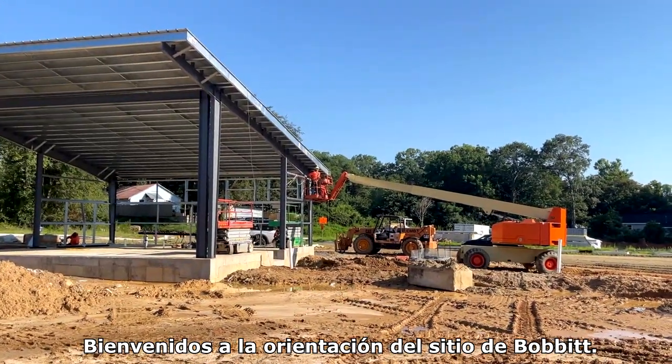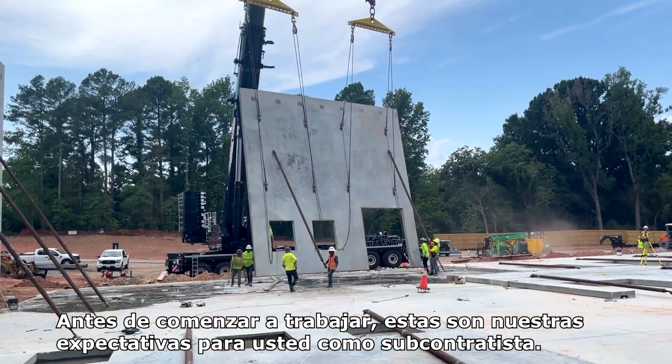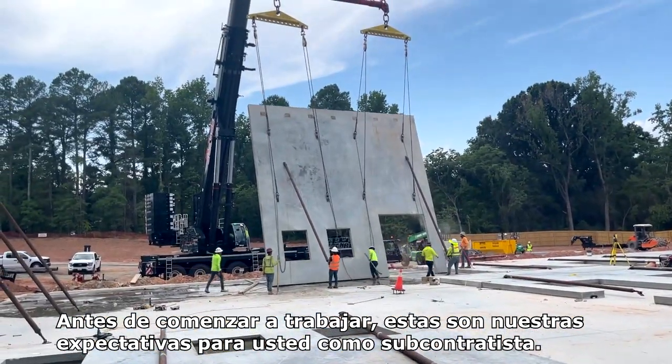Welcome to Bobbitt's Site Orientation. We are glad that you've partnered with us. Before you begin working, here are some of our expectations for you as a subcontractor.